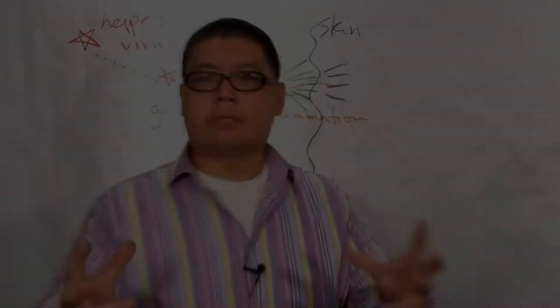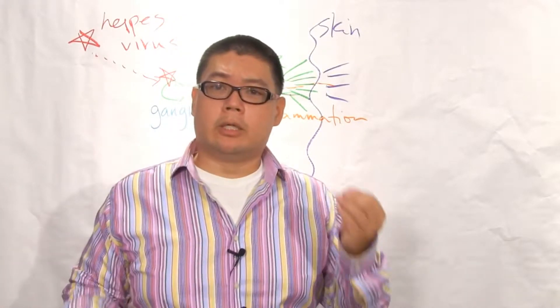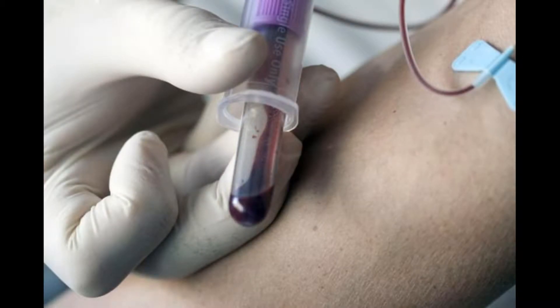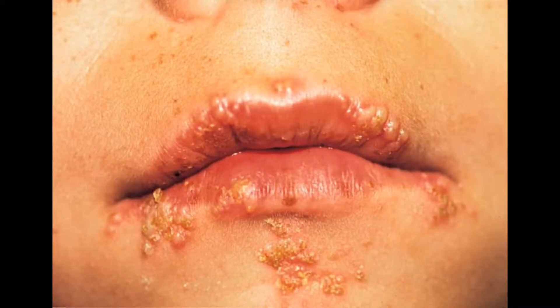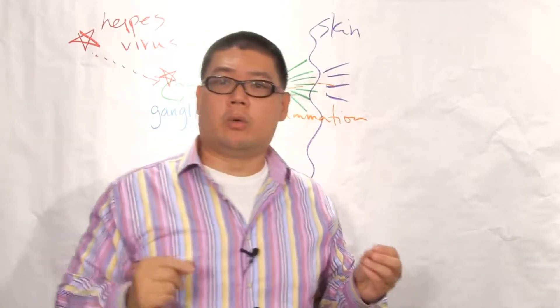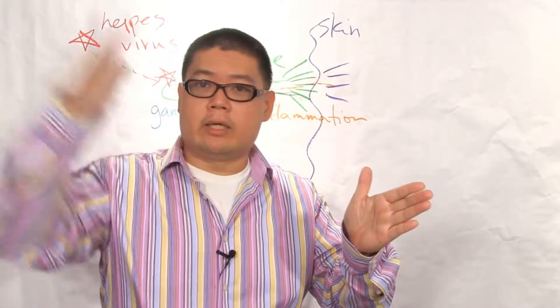When someone has herpes and decides to do something about it, there are basically two types. The first type does not have an outbreak, or maybe very little, and the blood test shows they have herpes. The second type has frequent outbreaks on a rhythm — sometimes daily, sometimes weekly, sometimes monthly, sometimes every six months. It ranges from needing antiviral medication every day to keep outbreaks under control, to having an outbreak only once every six months.